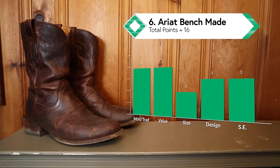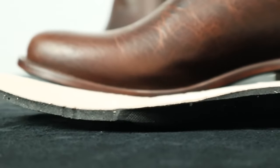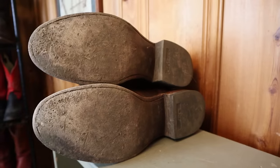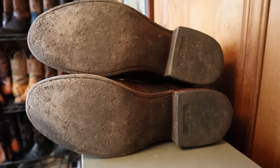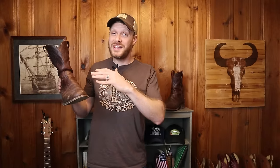Coming in at number six are the Ariat Benchmade boots. This boot feels completely different from any Ariat I've ever tried — it has more traditional construction elements including a traditional hard leather insole underneath their leather-topped foam removable insole. The bison leather on this particular boot feels great. I just wish they had more width sizes than D and double E. This Ariat feels like it was made by a completely different brand, and I'm really excited to see where they take this line.